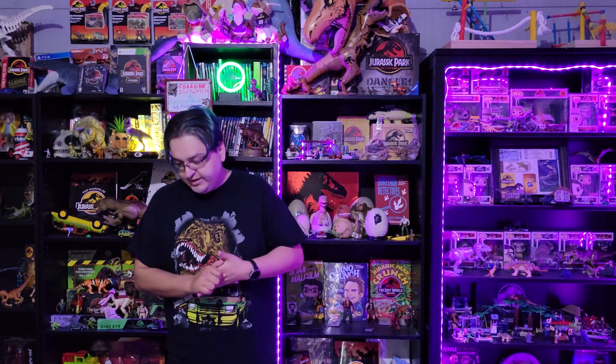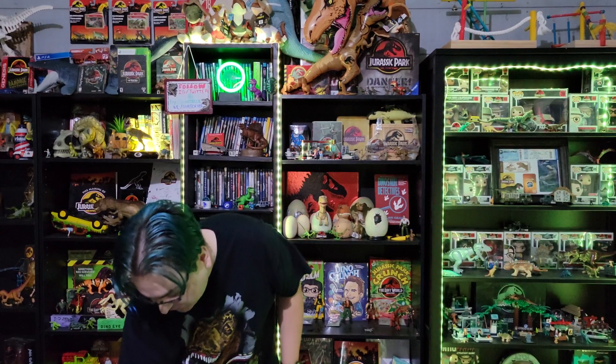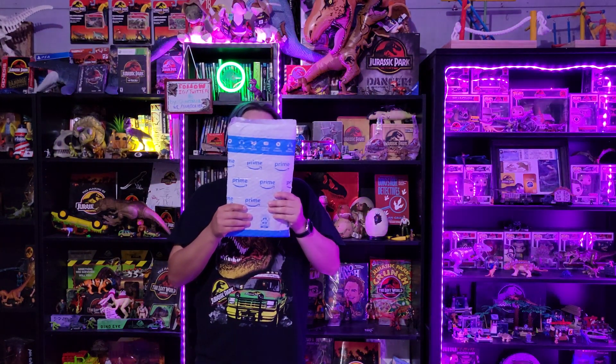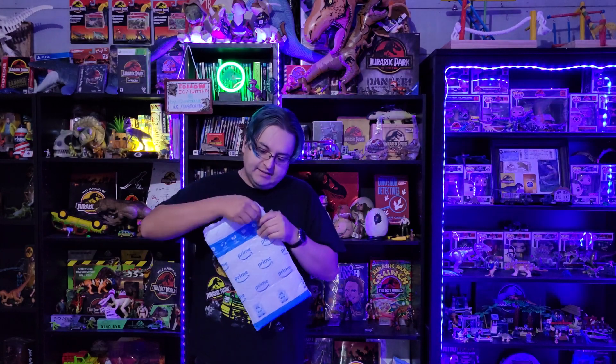I told you the contents of the packages could be books, and we're gonna continue that so let's get on to it. First off, we have this package from Amazon Prime — let's see what we got inside.